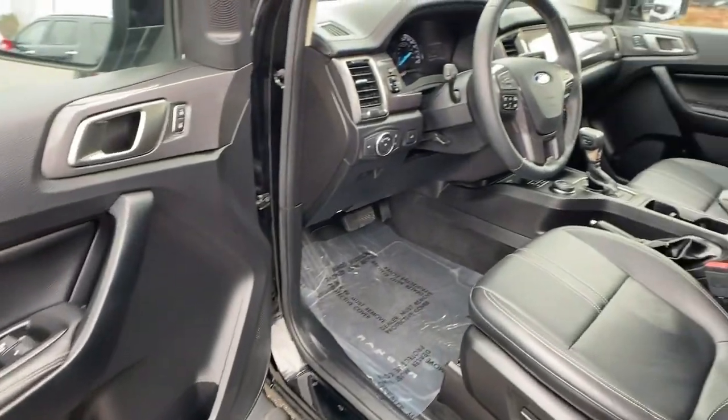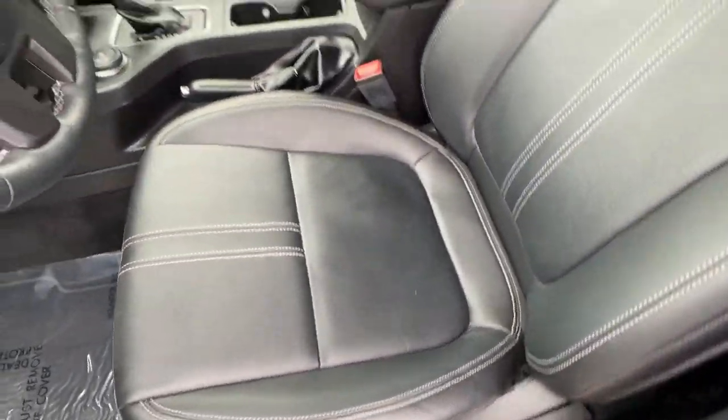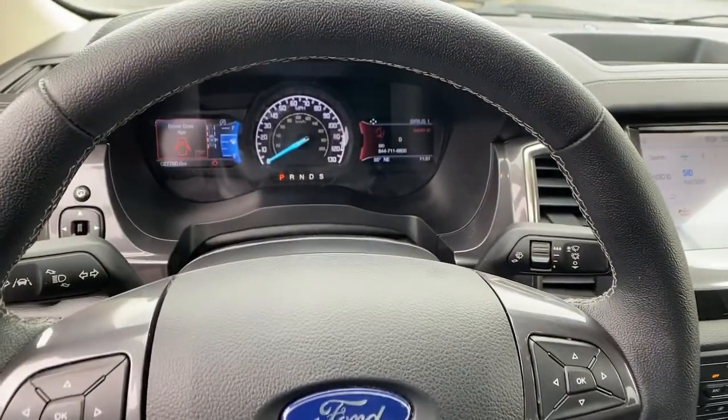Always use the right tools for the job. This capable Ranger is waiting to help you live, work, and play in style. Come in for a fun and easy test drive — our team will make it the best part of your day.